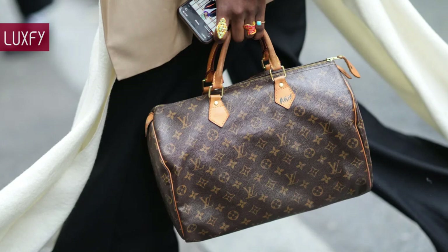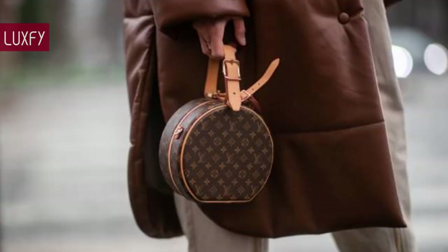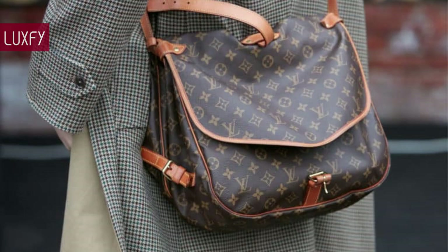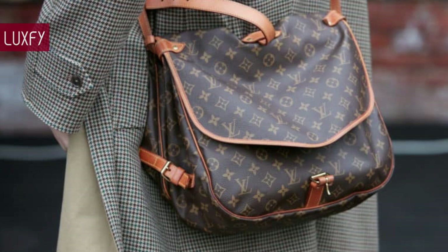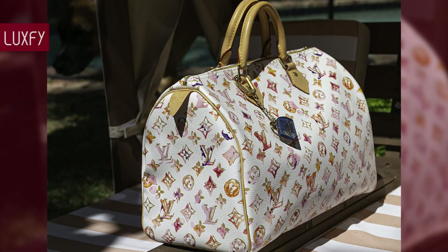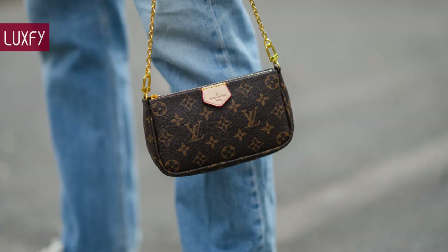Louis Vuitton is one of the most beloved luxury houses in the world, and their bags are some of the most popular. The brand launched their first handbag in 1930, and since then they have designed some of the most recognizable and classic bags ever. In such a long history, the brand has launched some beautiful bags that have since been discontinued. Here you'll see vintage Louis Vuitton bags that are worth investing in, whether it be because they are iconic and timeless styles, or because they are going up in value on the resale market.